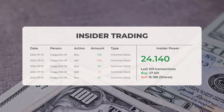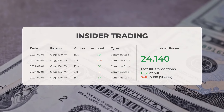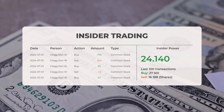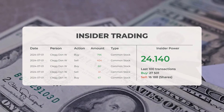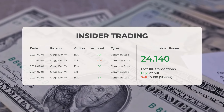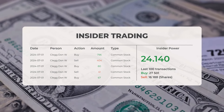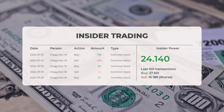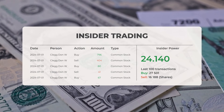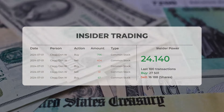The combined average rating for Supermicrocomputer from multiple analyst sources is buy. Looking at recent insider trades, the five most recent were executed by Clegg Don W., who bought and sold 1,388 shares or options. Based on the 100 most recent insider trades, the insider power is calculated to be positive with a ratio of 24.140. Overall, insiders purchased 27,501 shares and sold 16,188 shares in the last 100 trades.